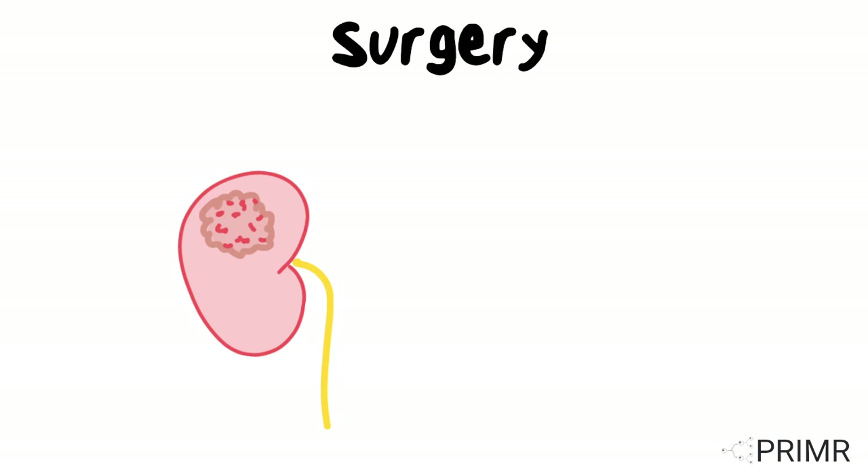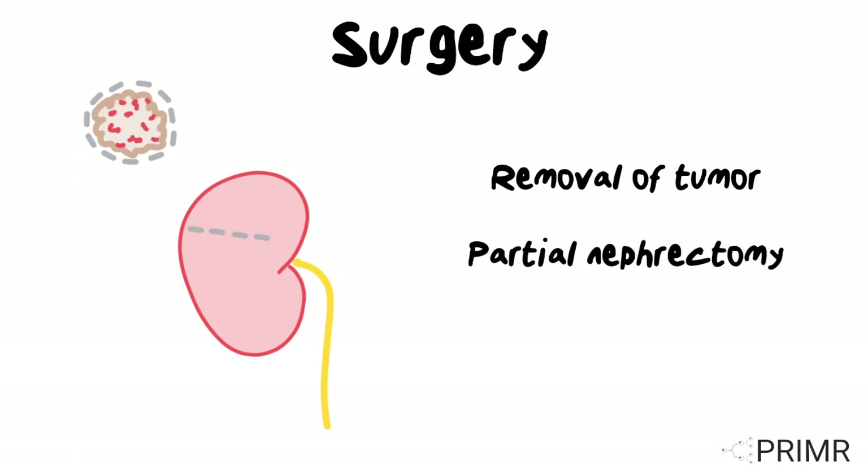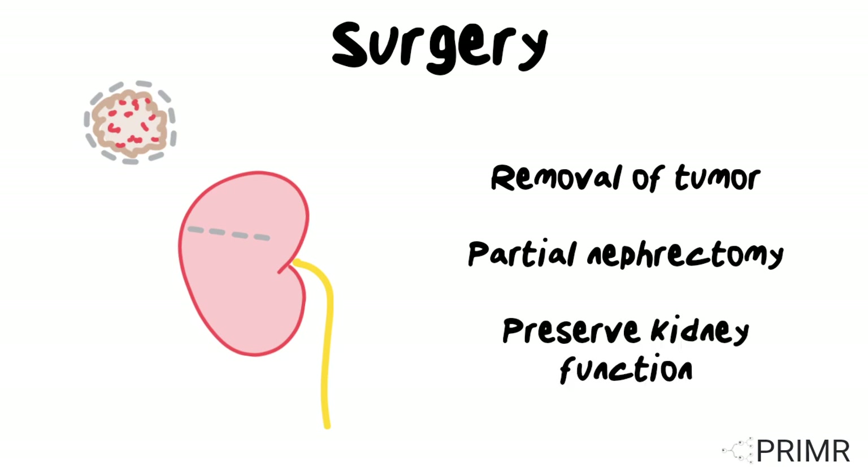The most common treatment option for small, localized kidney cancer is surgery, which involves the removal of the tumor and a small amount of healthy tissue around it. This procedure is known as a partial nephrectomy, or nephron-sparing surgery, and the goal is to preserve as much of the kidney function as possible.